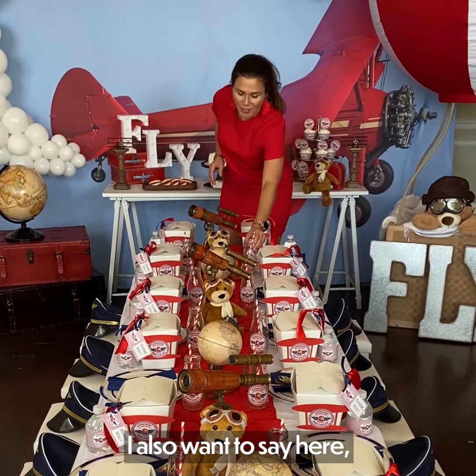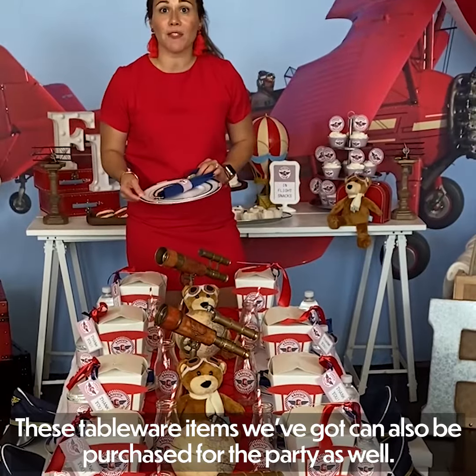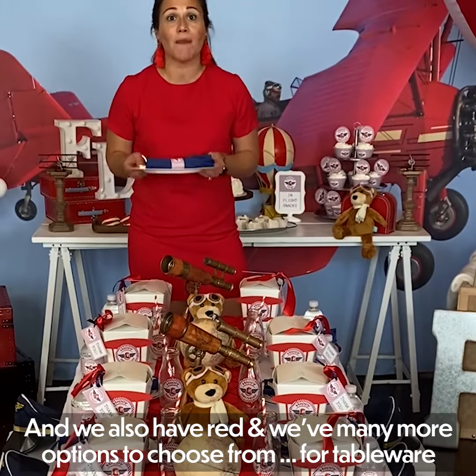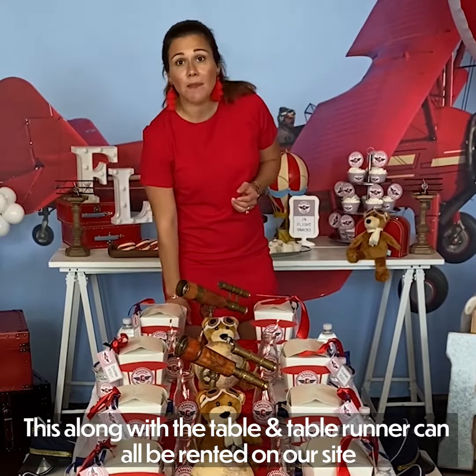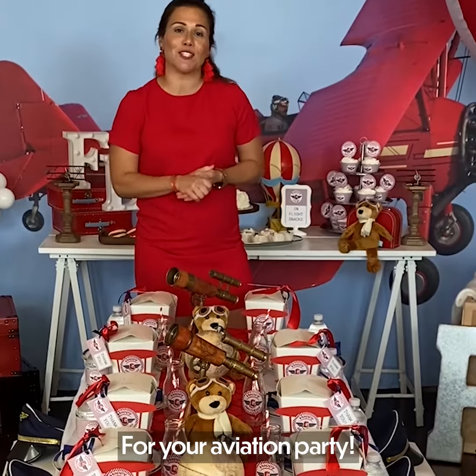These tableware items that we've got can also be purchased for the party, and we also have red. We have many more options to choose from for tableware. The last thing are these adorable centerpieces that we have. This along with the table and table runner can all be rented on our site for your aviation party.